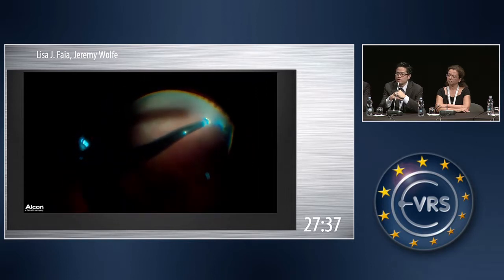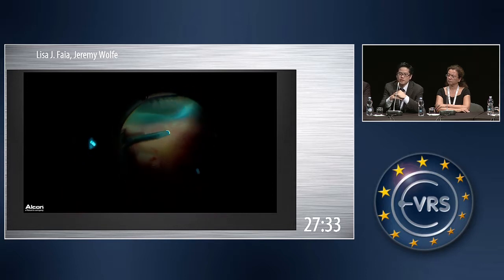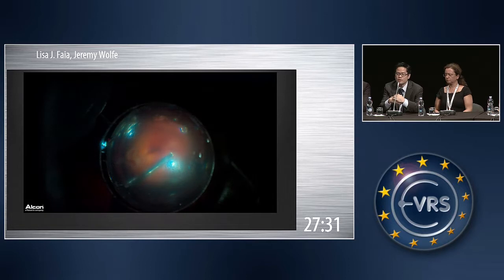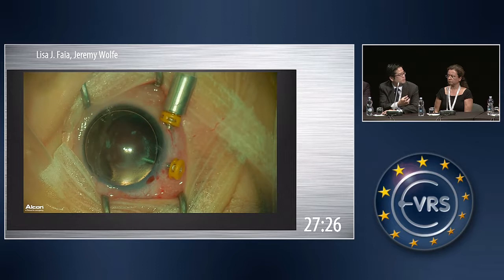We do the same surgery for the other eye. Even between the first exam in clinic and the time of surgery, the detachments had progressed. I'm curious — do you and Susanna do bilateral simultaneous surgery sometimes, and what would be your indications for it?